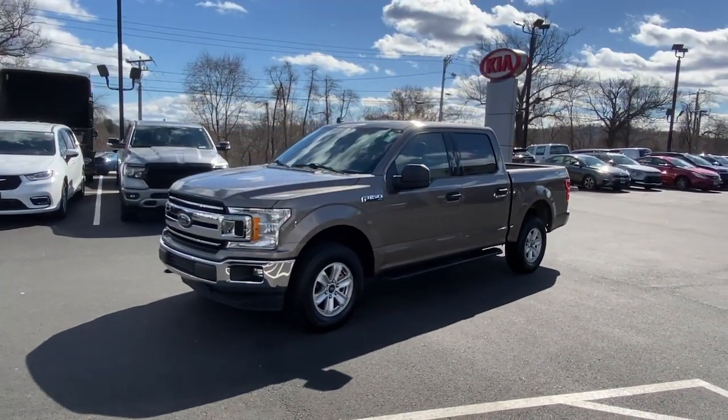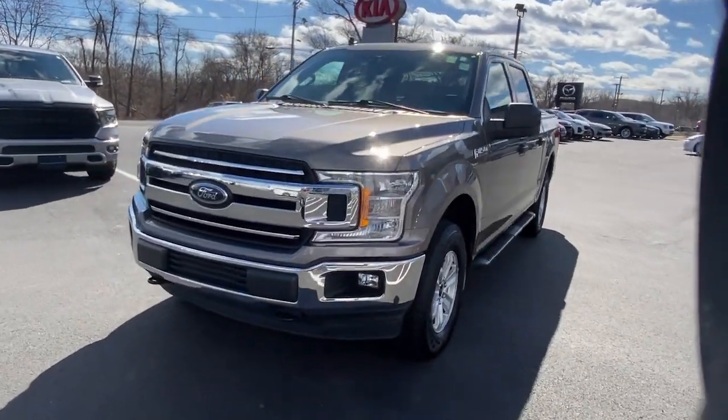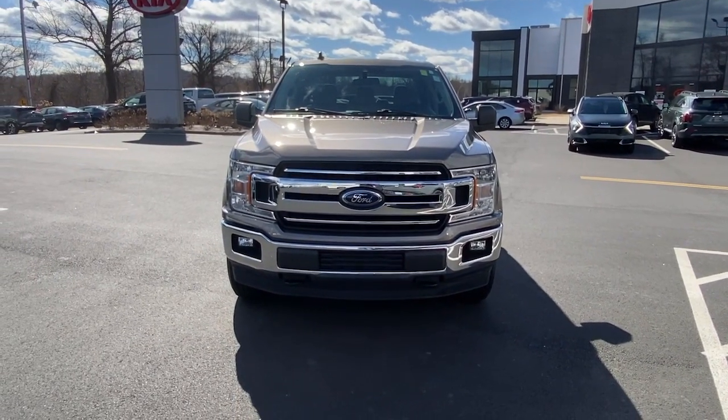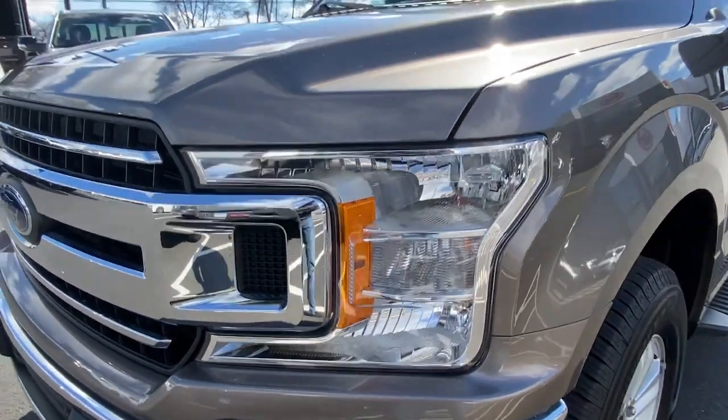Apple CarPlay and/or Android Auto. Keyless entry. iPod and MP3 input. Backup camera. 4x4. V6 cylinder engine. Remote engine start. Fog lamps. Trailer hitch. Front tow hooks.